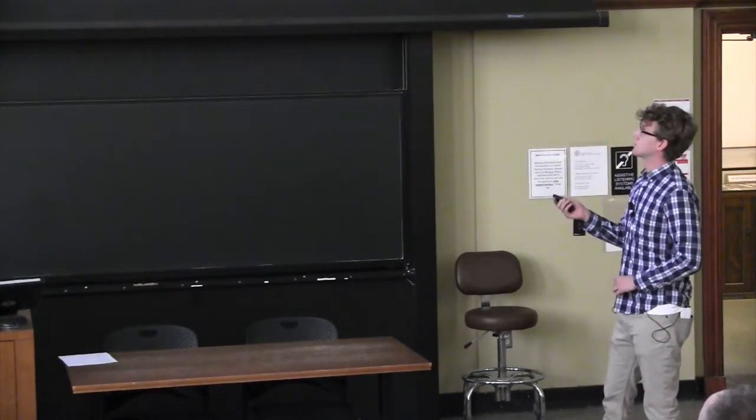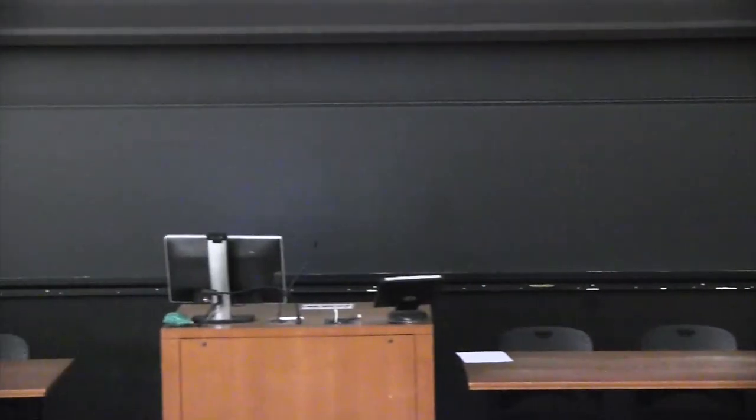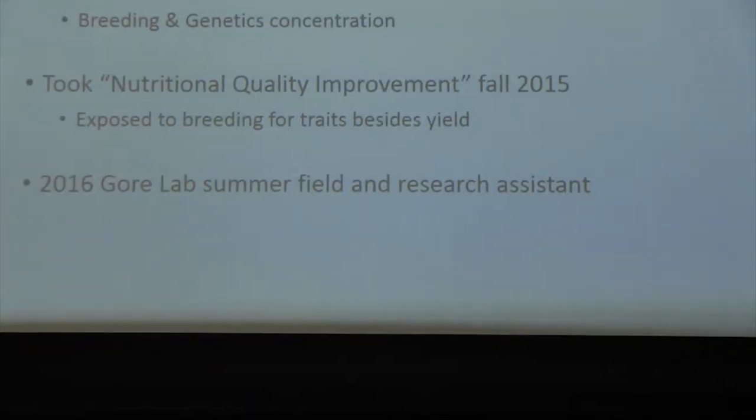My name is Aaron Wabry. I am a senior plant science major graduating in a few weeks, concentrating in plant breeding and genetics. The project I was working on was with the Gore Lab. I got inspired to work in the Gore Lab by taking Dr. Michael Gore's class, Nutritional Quality Improvement of Field Crops.